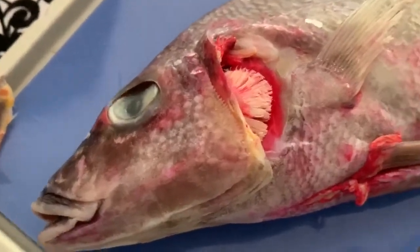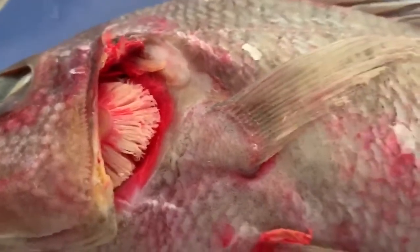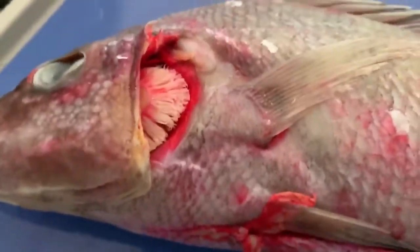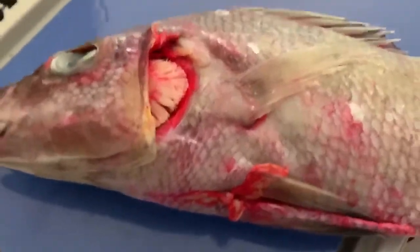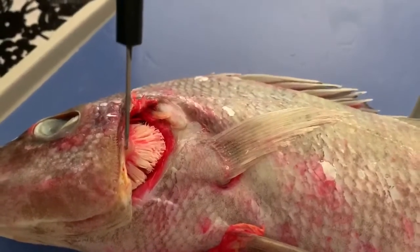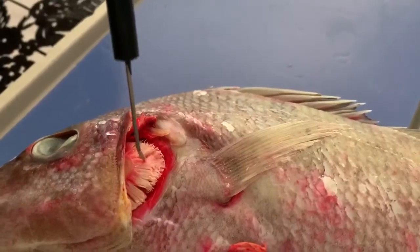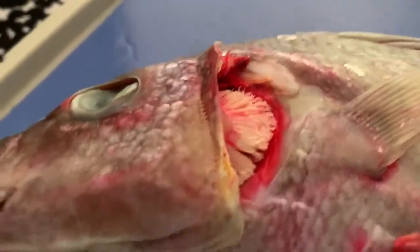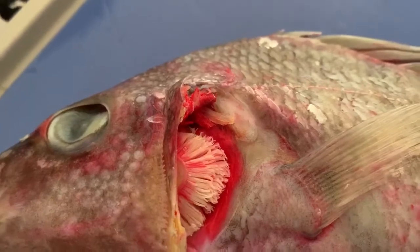We've traded specimens here — we borrowed Eric's perch because it gives a really good picture of the gill structure. If you look at the gill, you'll notice there is a round area called the gill raker, and then you've got the filaments of the gills themselves. The filaments are where the vessels are that allow the fish to filter oxygen out of the water.